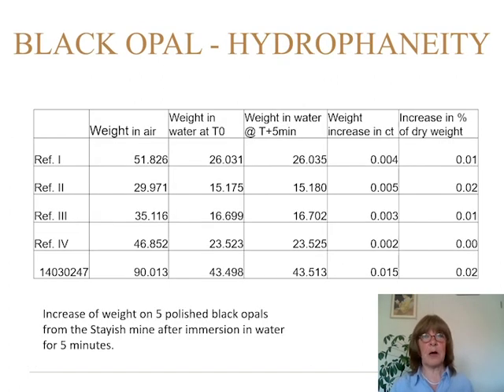Regarding porosity and hydrophaneity — we tested five samples, weighed them in air, had them in water for about five minutes, and measured the weight increase. The weight increase in percentage is less than 0.02%, so it's nearly nothing. In Welo opal you can have a weight increase of 1–2% in the same amount of time soaking.